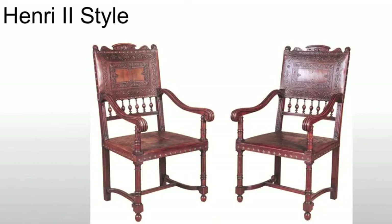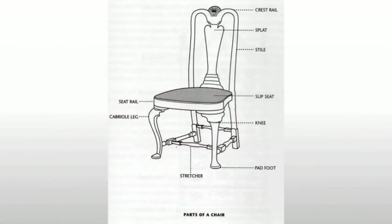Now we'll see the Henry II style, and this is where we start to get into chairs as we know them today — something that's lightweight, movable, and intended to be moved.